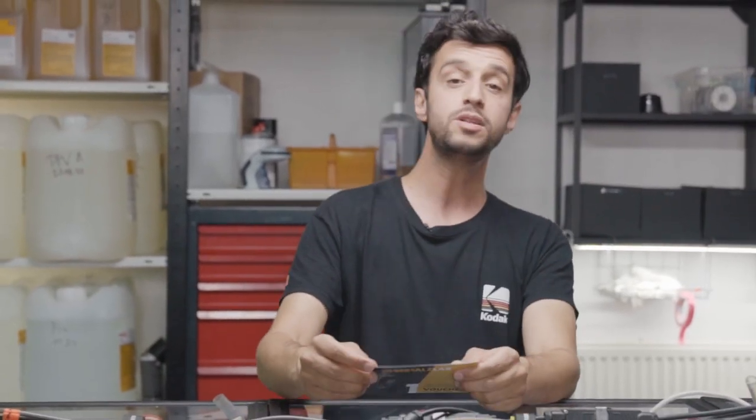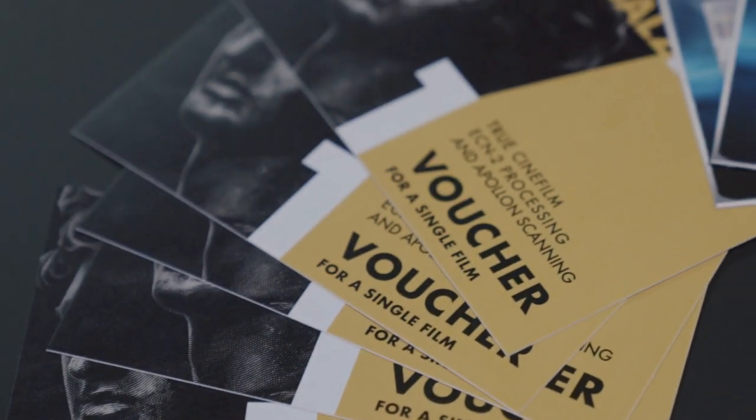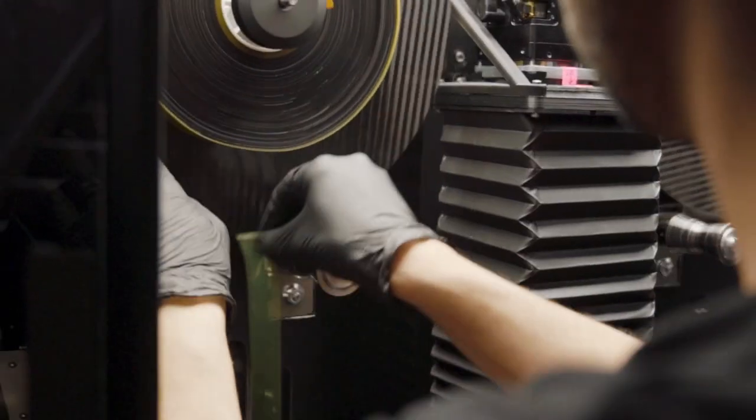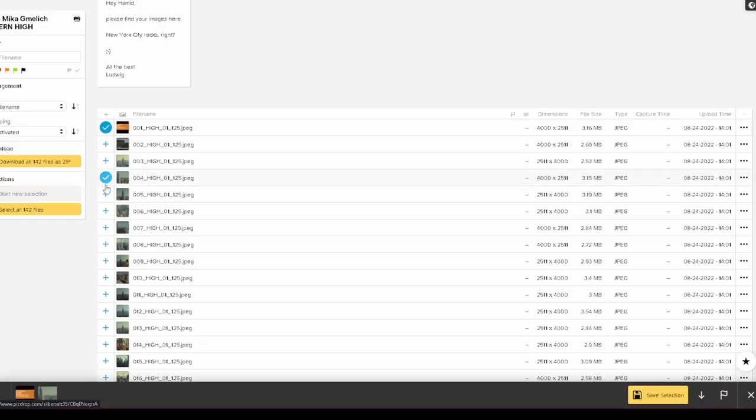The most important part of this workflow is this voucher right here. It includes developing, high-resolution scanning with our Apollon 14k scanner, and your personal web gallery for easy access, clear viewing and fast downloading.